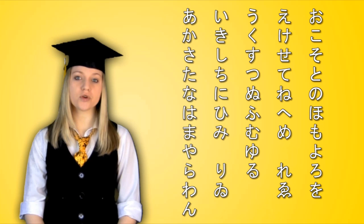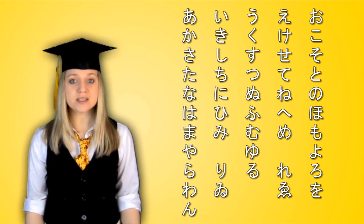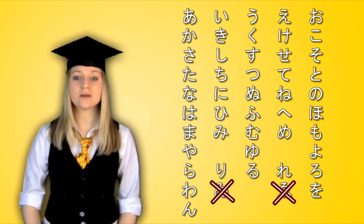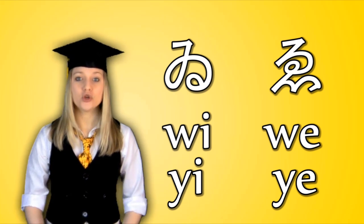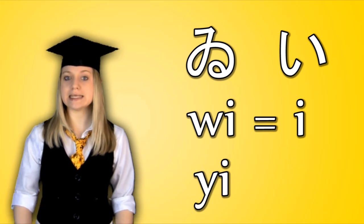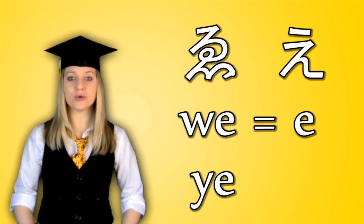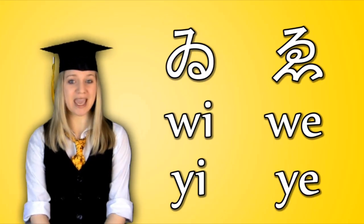Hiragana was originally created for women who weren't allowed to use kanji in the olden days. They took certain parts out of kanji based on their readings to create 48 different symbols, each representing one of the main 48 different sounding syllables in Japanese. However, these days only 46 are used. The sounds wi and wi — also believed to have been pronounced as ye and ye — no longer exist in modern Japanese. They both ended up being pronounced as e, which already existed, making those characters unnecessary.